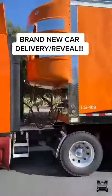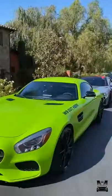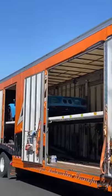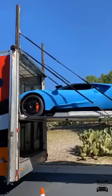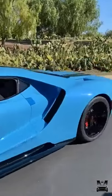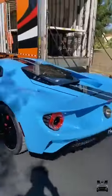We have a crazy car reveal today, and yes it actually had a trailer that came, so I invited over some friends. Keep in mind we've been waiting for this for two years. There it is — a 2020 Ford GT. We custom ordered this thing two years ago and it's finally here. It's a blue Cepheus color.